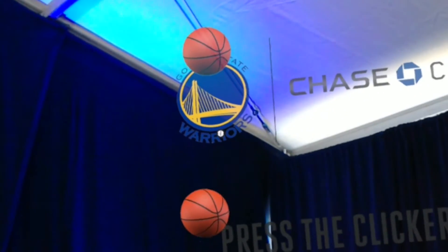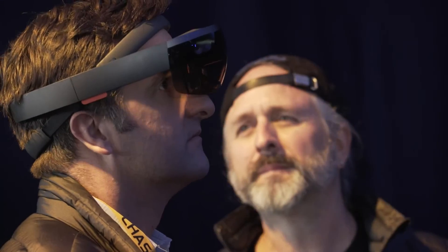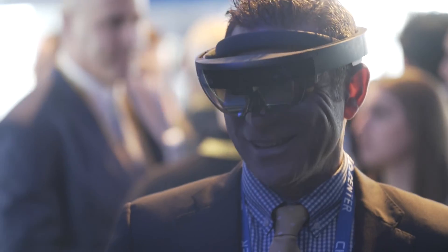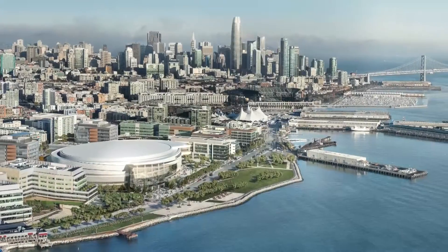It delivers an experience that very few people have ever had. Not only is it stepping into how to use new technology, but it's also delivering an experience of the arena that — unless you have the HoloLens and you're going through the augmented reality experience — you would never experience that way.